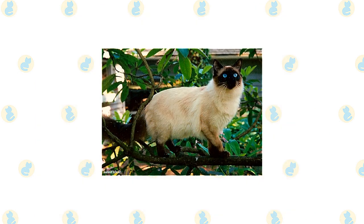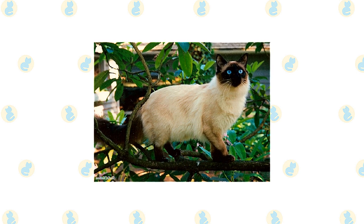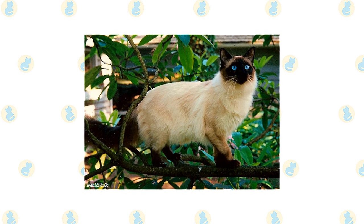The Balinese walks on small, dainty, oval paws and swishes a long plume tail that tapers to a fine point. The appearance of the body is softened by a medium-length coat that is fine and silky. It is longest on the plume tail.